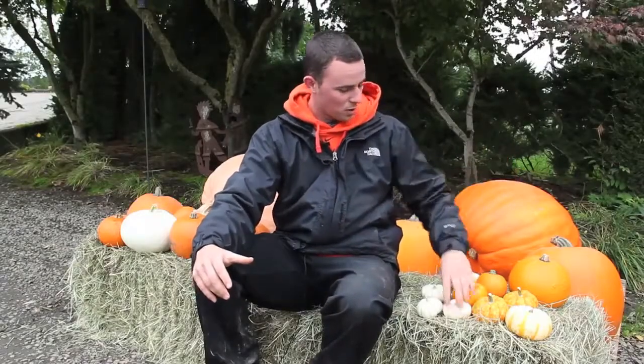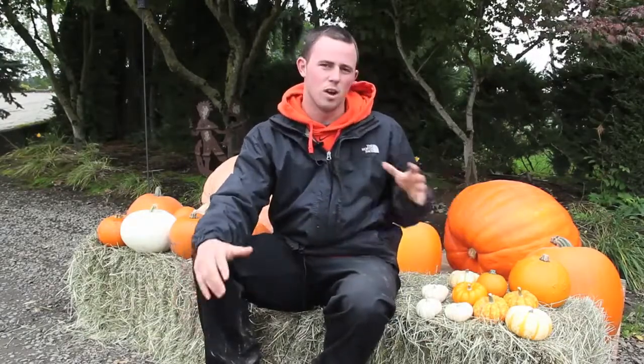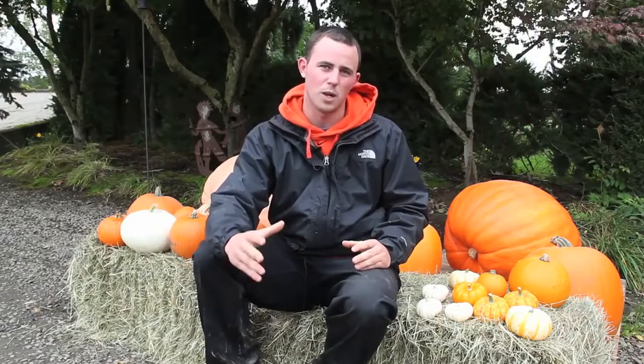We have little baby boo pumpkins. It's a white pumpkin that's used mostly for decoration. These all here are very decorative, ornamental use.